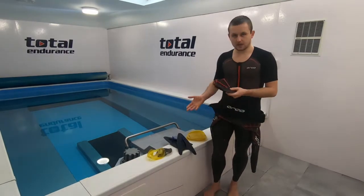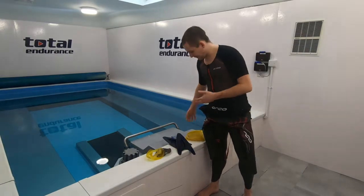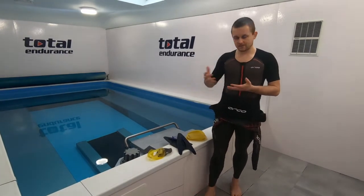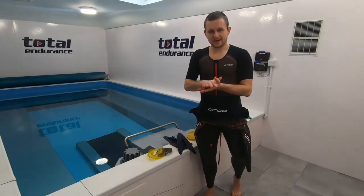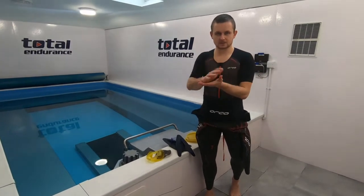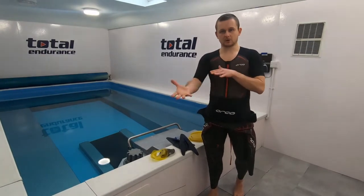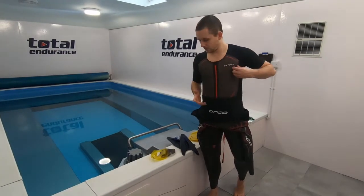That's why I want to talk about the Finis range of paddles. Finis have quite a nice couple of ranges, and with all of them you're never actually strapped in. Your hand is still quite free to move in its natural movement, which allows you to develop good technique by giving you that feedback.